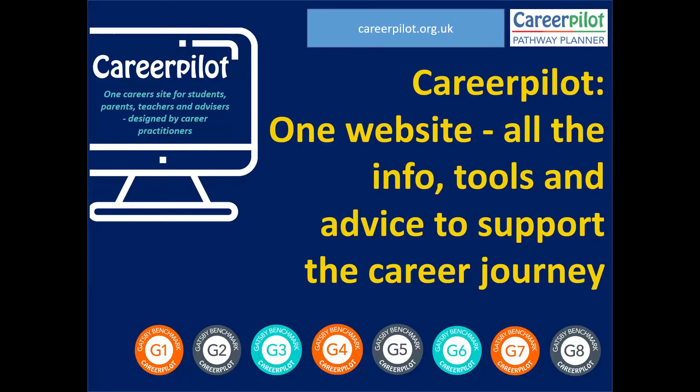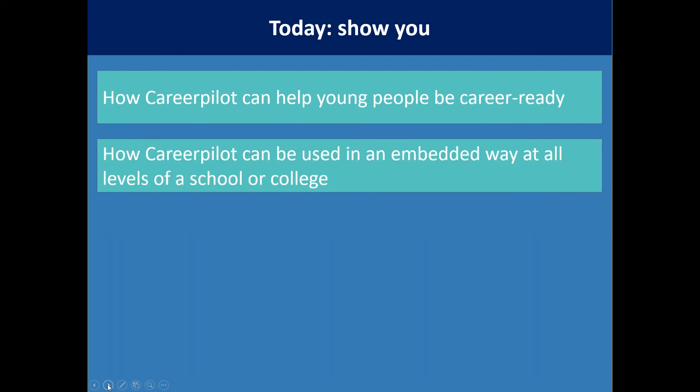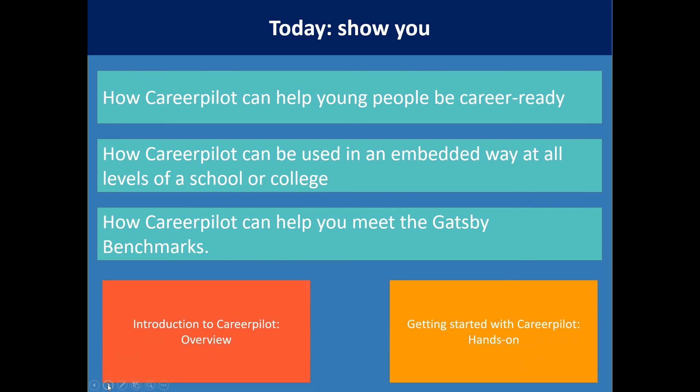Hello, my name is Sue Lewis and I'm going to run you through this webinar, which is an introduction to CareerPilot, showing you how CareerPilot is one website with all the information, tools and advice in one place to support young people on their career journey. What I'm going to show you today is how CareerPilot can help your students become career ready, how it can be used in an embedded way at all levels of your school or college, and how you'll meet Gatsby. This is part one of a series of two webinars — today will be a quick introduction to CareerPilot in overview.